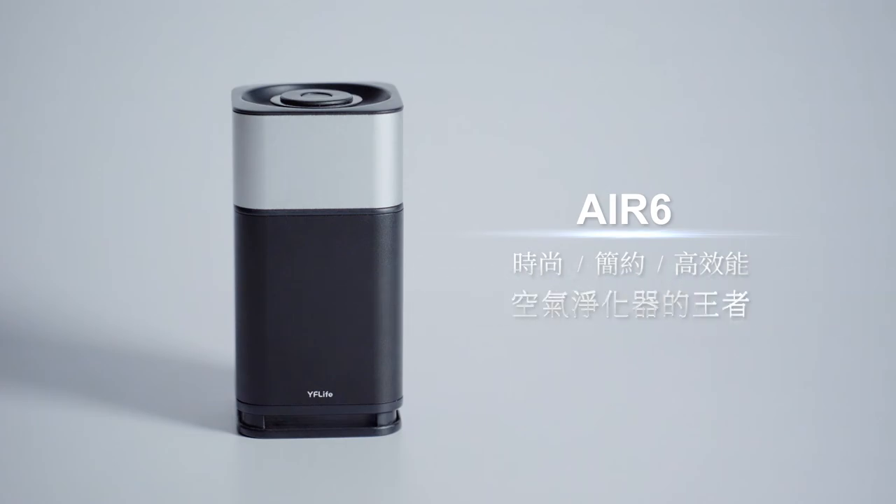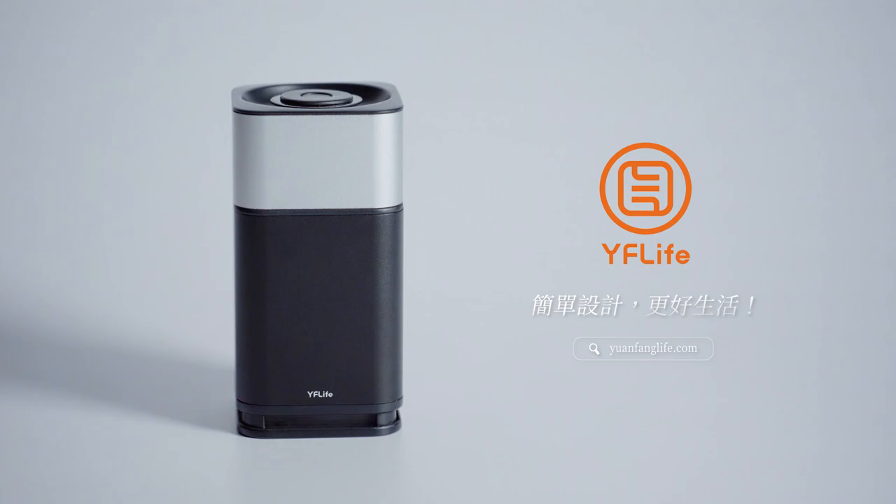King of air purifiers. YF Life — simple design, better life.